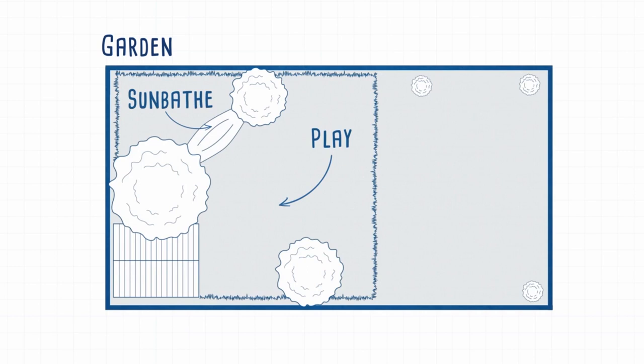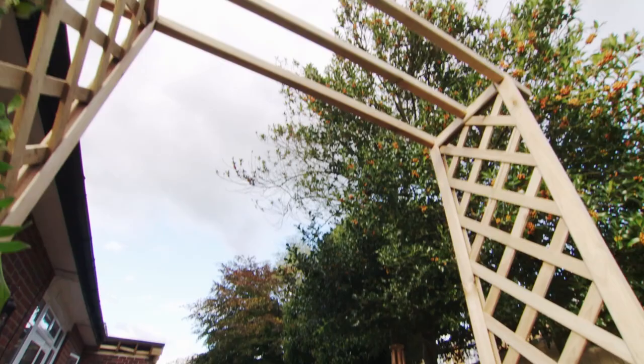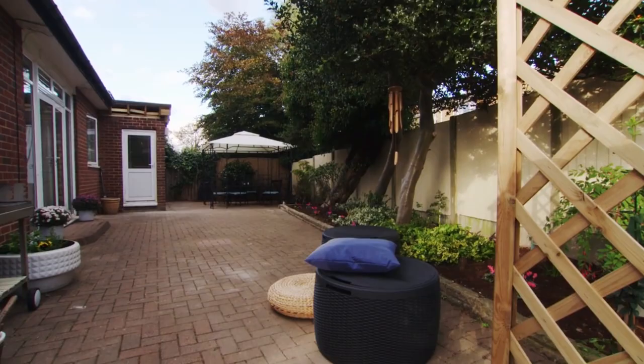For entertaining and dining you can create a barbecue area with table and chairs. Stone slabs or bricks provide a great solid surface for this. Lay them in an interesting pattern for added appeal.